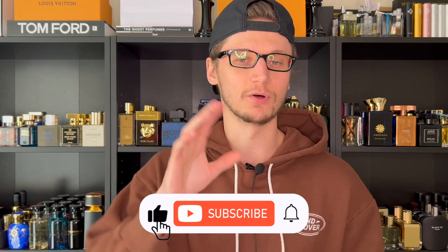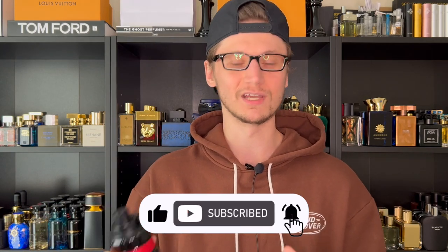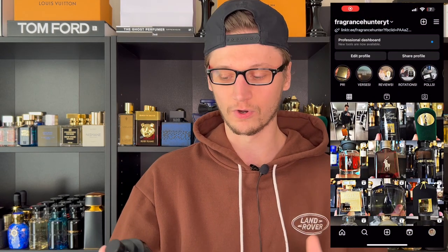Hey, what's going on — Hunter here and welcome back to my channel where I upload weekly fragrance content. Go ahead and hit the subscribe button down below and follow me on Instagram. Today we are reviewing the newest Spice Bomb release, which is Infrared EDP — a flanker of a flanker.